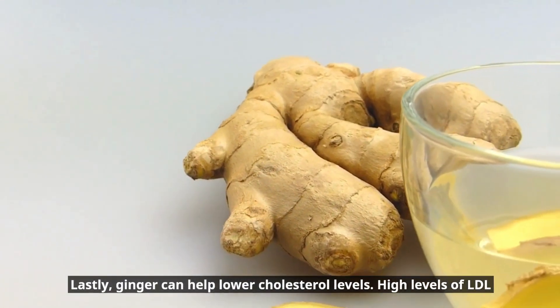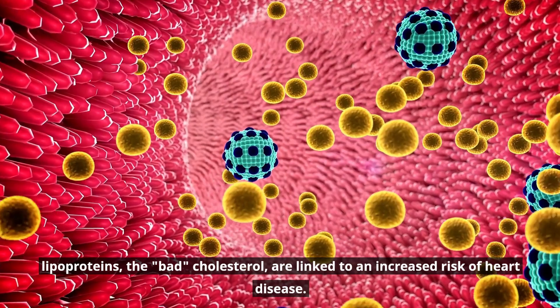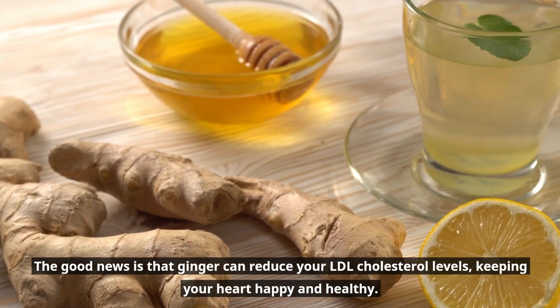Lastly, ginger can help lower cholesterol levels. High levels of LDL lipoproteins — the bad cholesterol — are linked to an increased risk of heart disease. The good news is that ginger can reduce your LDL cholesterol levels, keeping your heart happy and healthy.